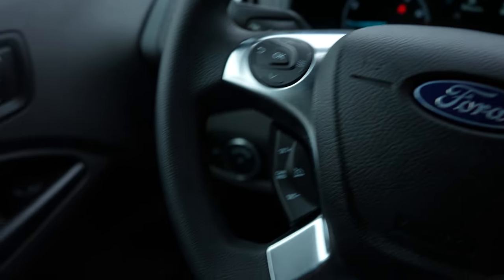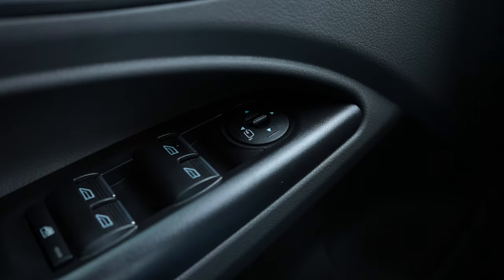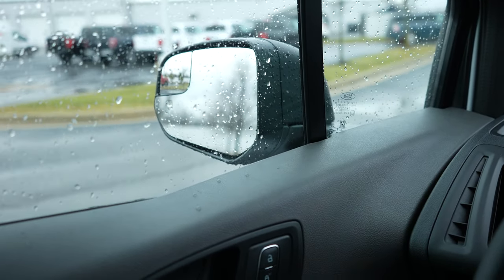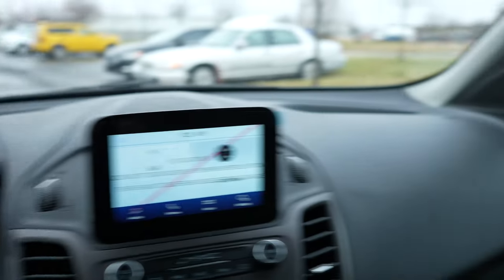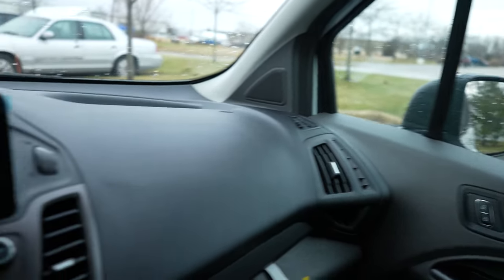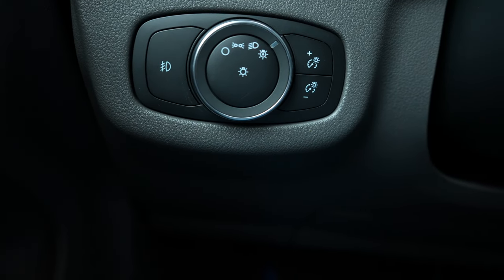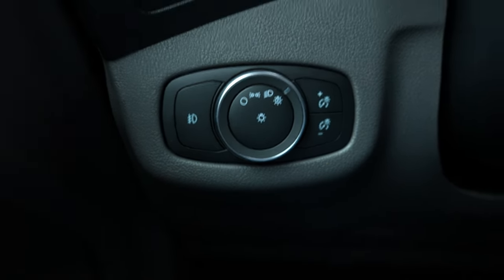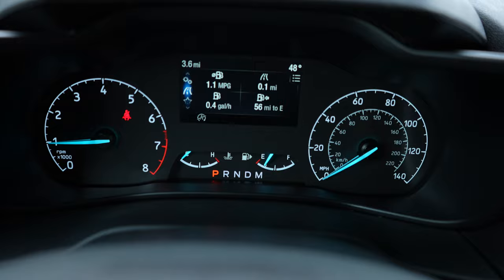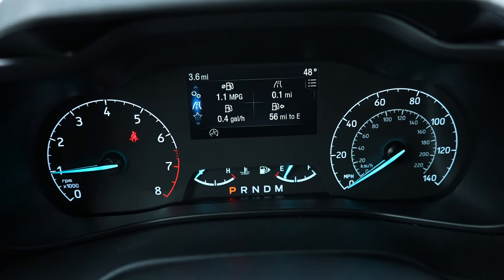Starting off on the left hand side, we're going to have all of the window controls for the vehicle, and then in front of that we're going to have your mirror controls. These do have power folding mirrors as well, which is nice. You do have your blind spot mirror on both driver and passenger sides. Right over here we have the rotary dial selector for the exterior lights, including your fog light button, as well as your dimmer switch for the instrument cluster.